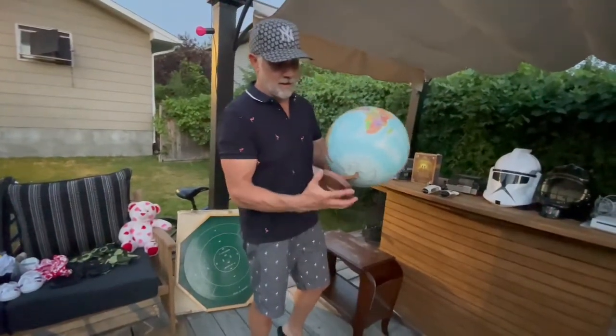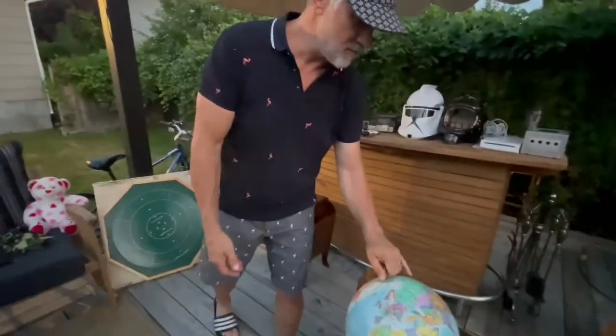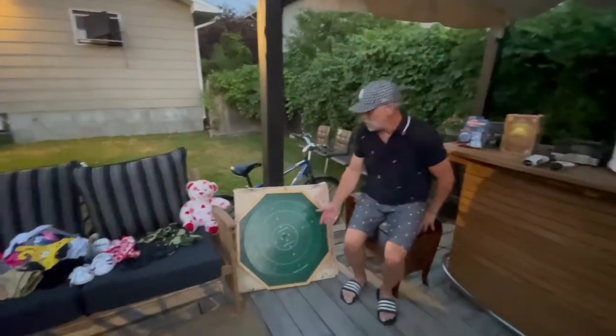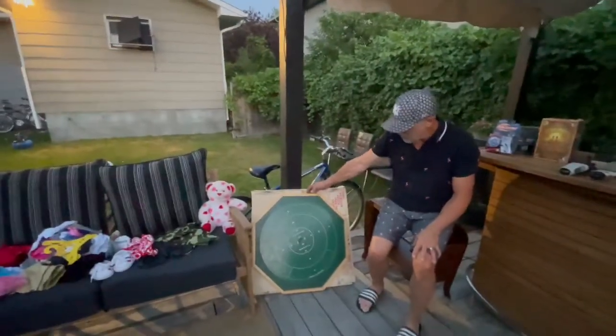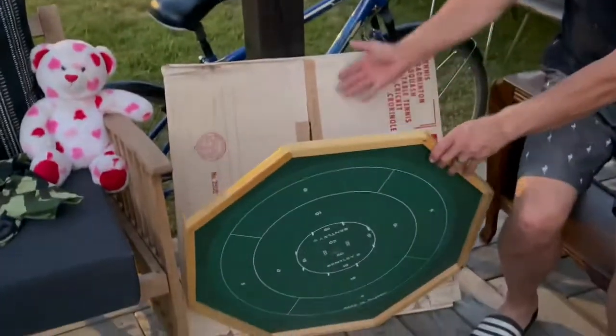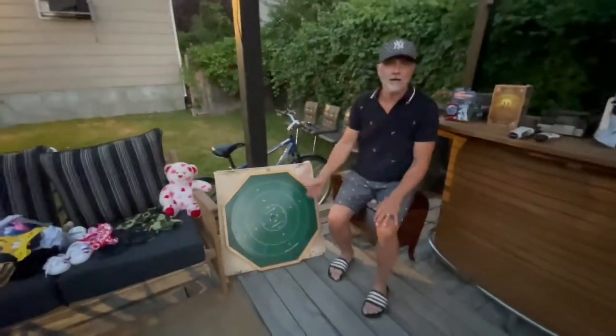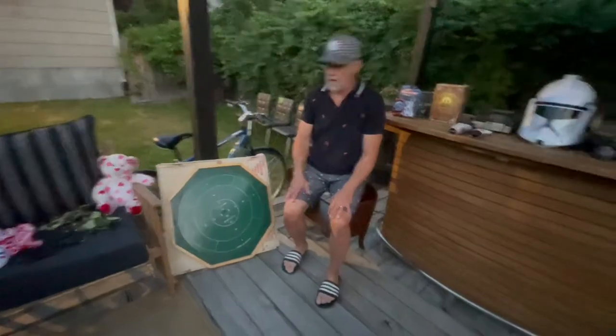Older globes in mint shape always sell easily for like $25 to $30 locally — I paid $5 for this one, so that's a good six-times return. This is a crokinole board — it's a Canadian thing, but I love crokinole. Brand new condition with the box and all the pieces. I paid $10 for it, so we can just keep it.